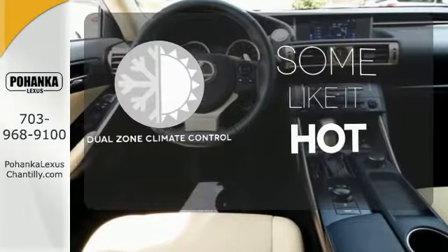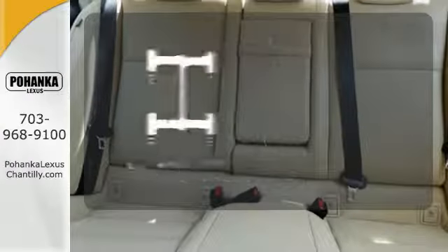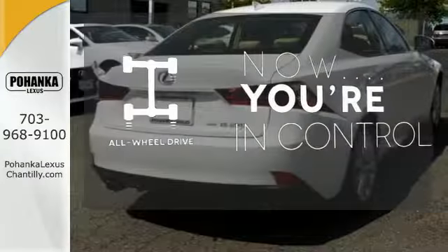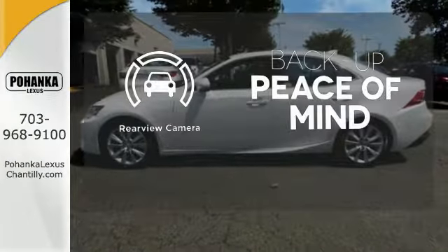Dual Zone Climate Control lets you and your passenger pick a personal temperature. This vehicle with its grippy all-wheel drive can handle anything Mother Nature throws at you. Hindsight is 20-20 with a backup camera.